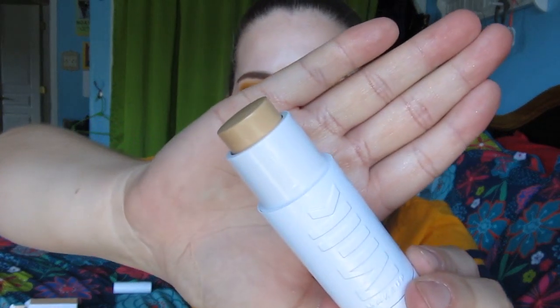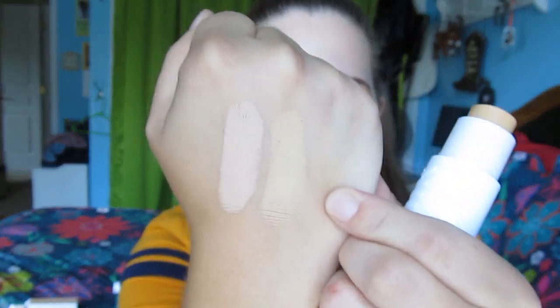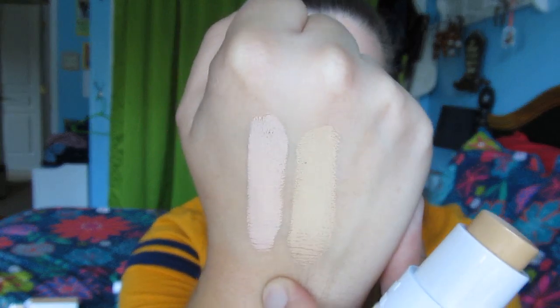I pulled out the shell color out of the packaging and I will give a swatch. The fair one is definitely more pink and I actually think the shell one will probably work better for me - a little more yellow toned, while the fair is more pink toned. I'm currently wearing fair but I haven't tried the shell one on my skin yet. I do wish it was a little bit more dewy but that's just a personal preference. I think it is more of a satin finish but I've been enjoying it so far.